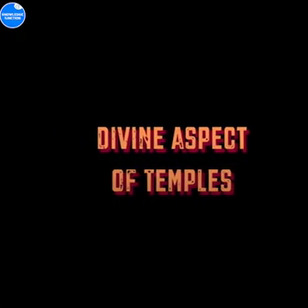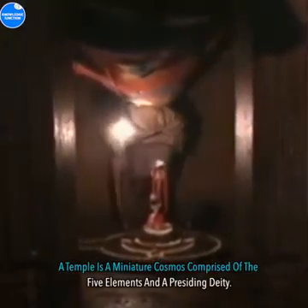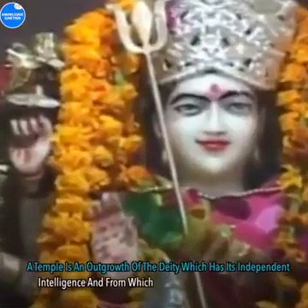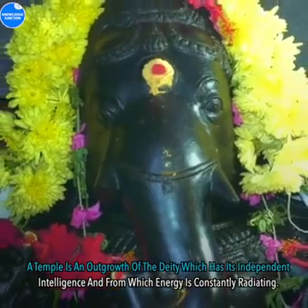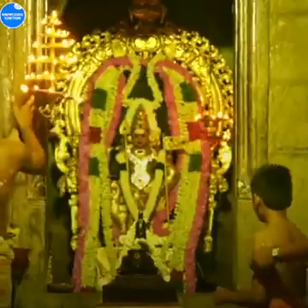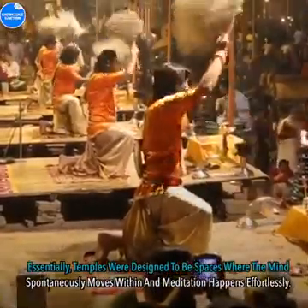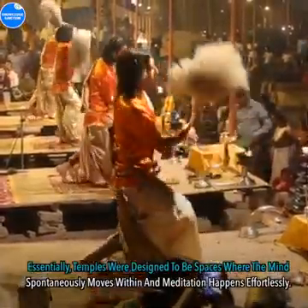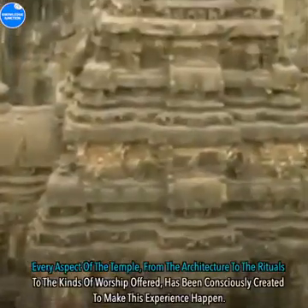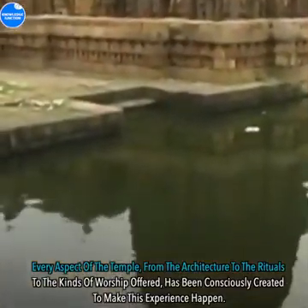Divine Aspect Of Temples: A temple is a miniature cosmos comprised of the five elements and a presiding deity. A temple is an outgrowth of the deity, which has its independent intelligence and from which energy is constantly radiating. Essentially, temples were designed to be spaces where the mind spontaneously moves within and meditation happens effortlessly. Every aspect of the temple, from the architecture to the rituals to the kinds of worship offered, has been consciously created to make this experience happen.